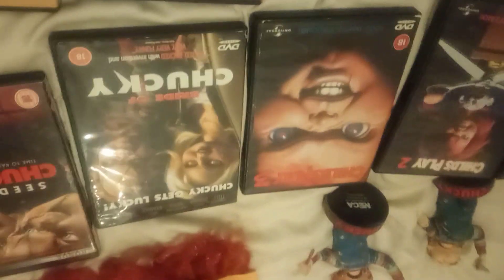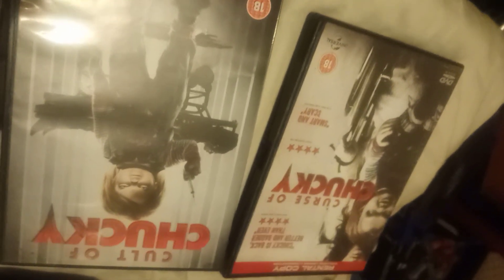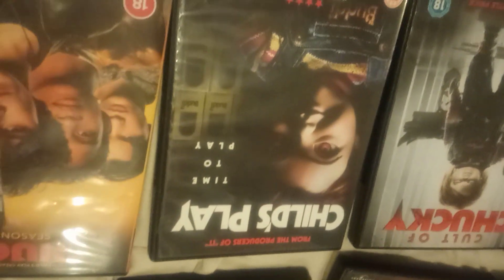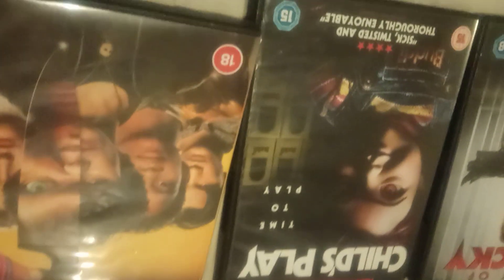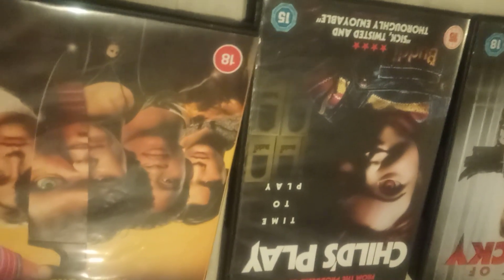And then obviously the third one, Bride of Chucky, Seed of Chucky, then the ones that came out a bit later — Curse of Chucky, Cult of Chucky — and the remake, which is not that great but not bad. It's a nice idea, but certainly no match against the originals.